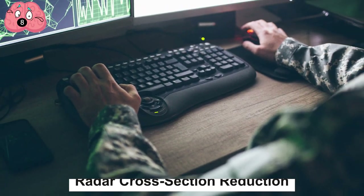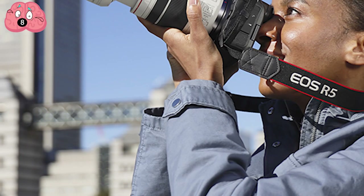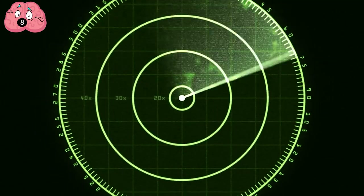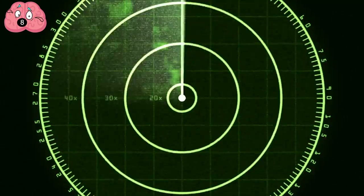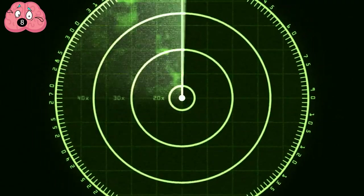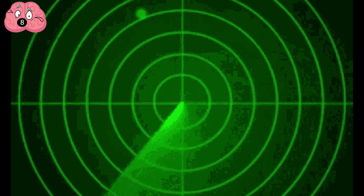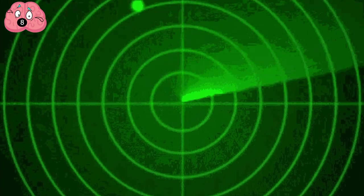Number 8: Radar Cross-Section Reduction. Objects can be detected in a number of ways, not just visually as you may have guessed from the name. Radar cross-section reduction is a method of making objects invisible by turning them into smaller, presumably less significant objects, which makes them invisible to radio wave detection systems.